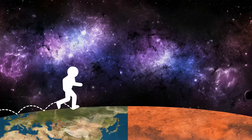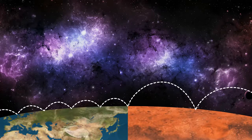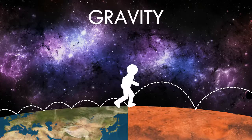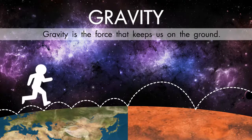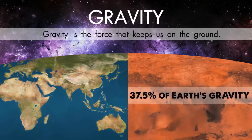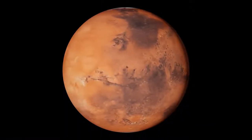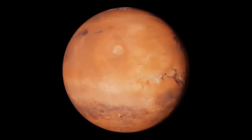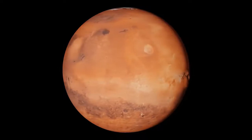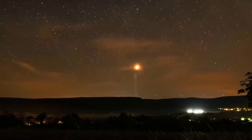You can jump about three times higher on Mars than on Earth. The reason is the gravity of the planet — gravity is the force that keeps us on the ground. Its surface gravity is 37.5% of Earth's. Mars is most similar to Earth in that its surface temperature can support human life. However, there is no oxygen in the atmosphere around Mars. Mars can easily be seen from Earth with the naked eye, as can its reddish coloring.